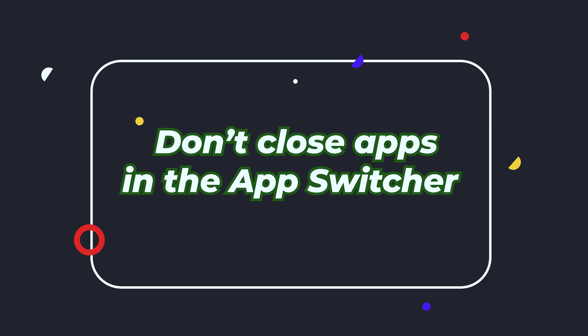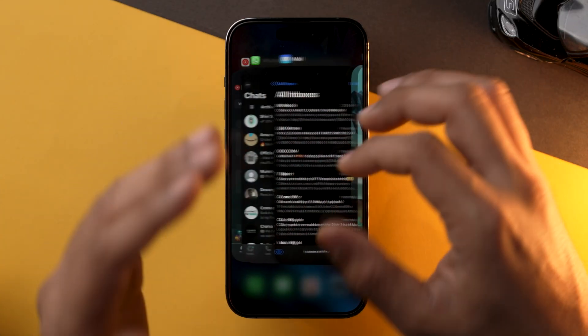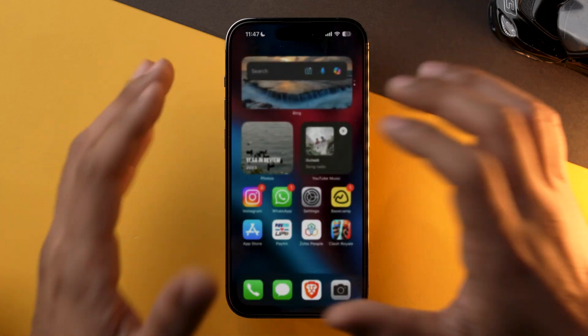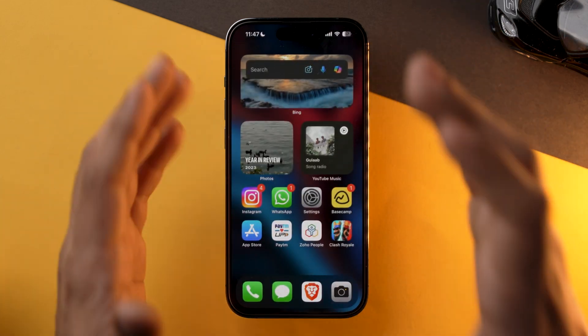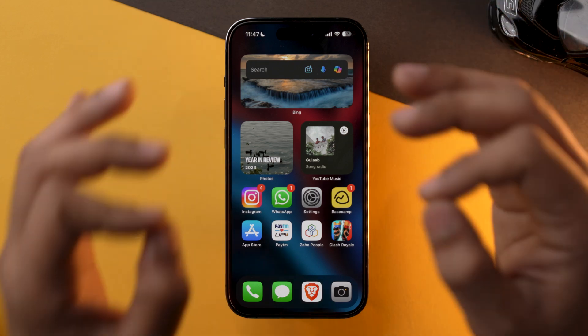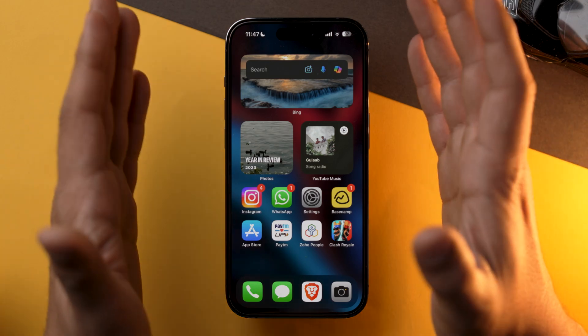The last tip is actually a piece of advice: do not close apps from the app switcher. My recommendation is that you do not kill any apps from the app switcher. iOS is smart enough to manage RAM and resources on its own — you don't need to do anything manually, as force-closing apps actually makes things worse.